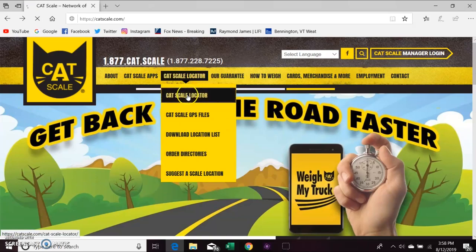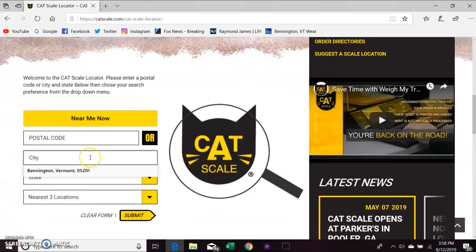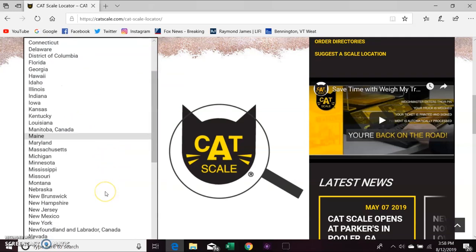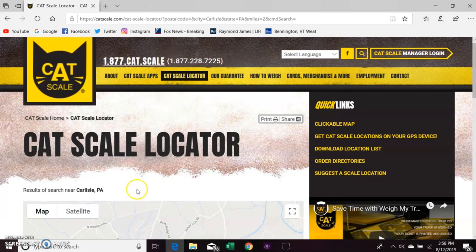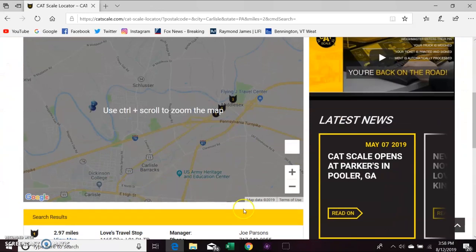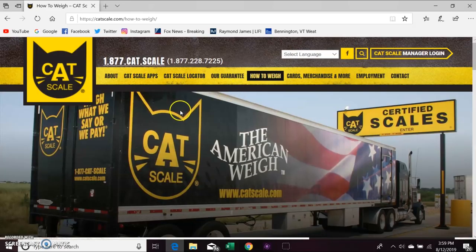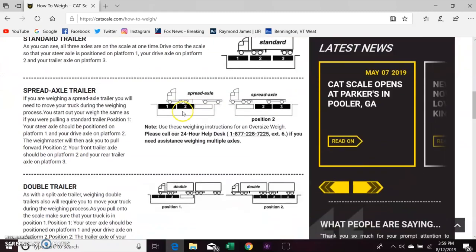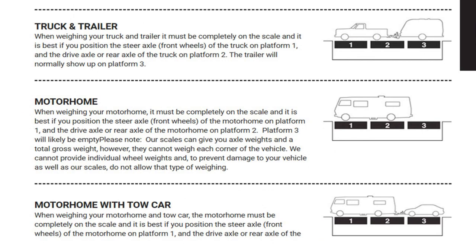Like anything else these days, the first step is to get onto the website — I'll include a link in the video description below. CAT stands for Certified Automated Truck Scales. We knew we'd be driving through Carlisle, Pennsylvania off of I-81, so we put that filter into the search to see what would pop up. There are actually over 1,800 CAT scales throughout the United States and Canada. For a truck and trailer like us, there are three scale points — you pull your axles onto the first two scales and have your trailer on the third. Super easy.